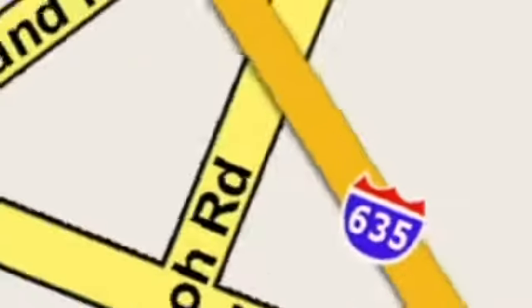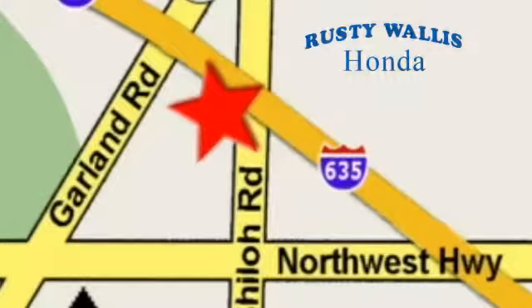Our primary goal is to satisfy our customers. Stop in today — we're easy to find just off I-635 at Shiloh Road.